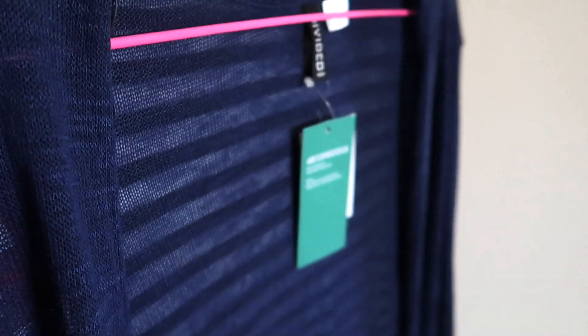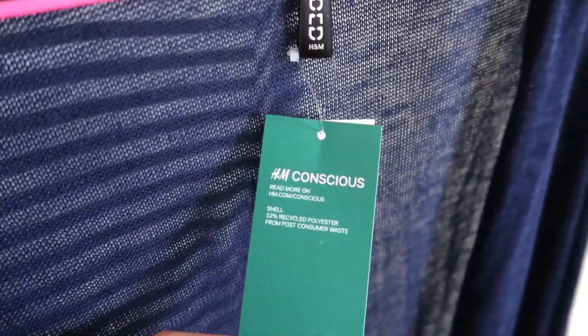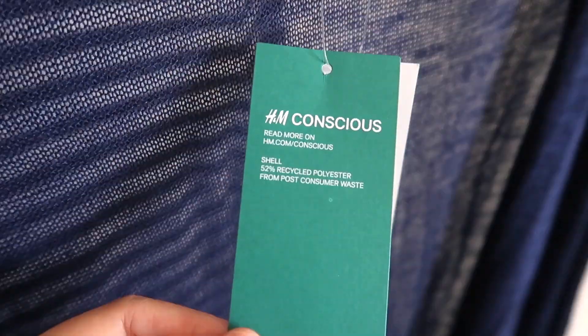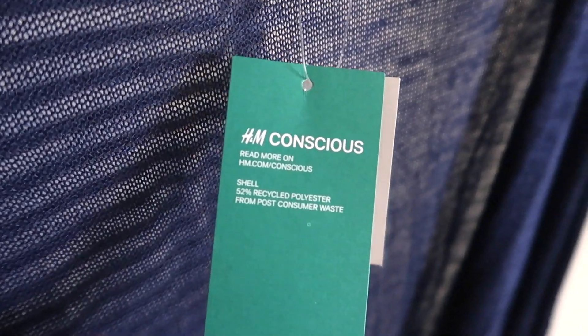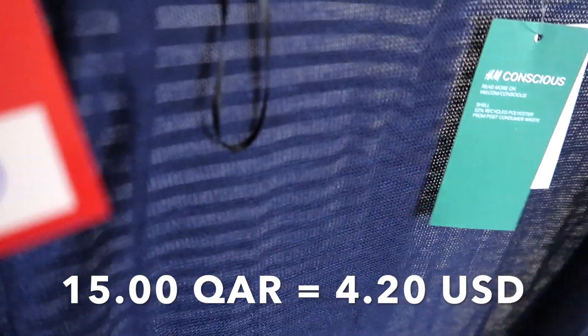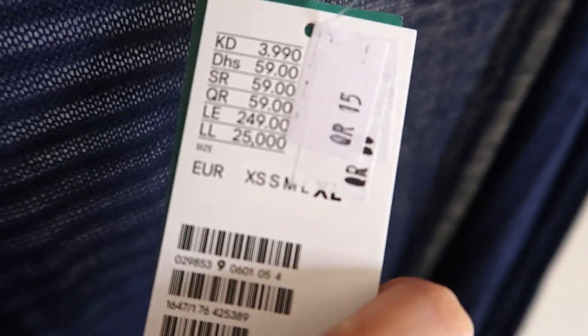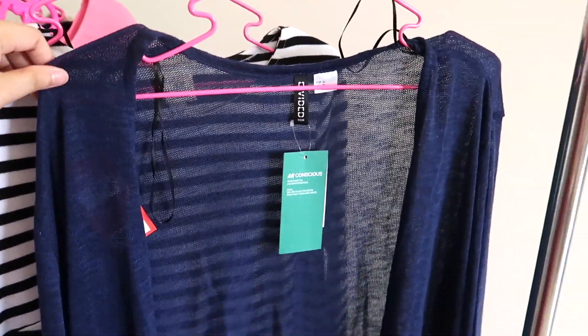Now let's move on to the H&M pieces. Let's start with this blue one — I like this because it's H&M Conscious, made of 52% recycled polyester, and it's on sale for 15 Qatar riyals. Originally 59, then reduced to 30, and finally to 15. It's a lightweight long-sleeve and long in length — I really like it, perfect for fall season.